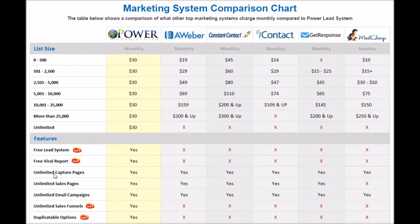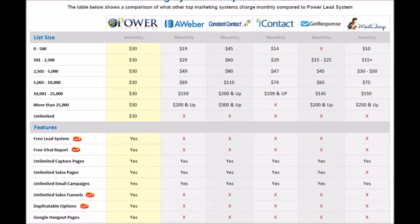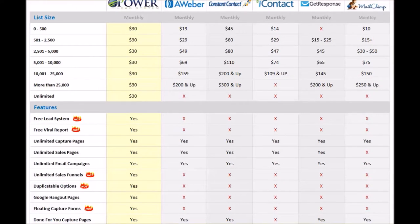The next thing we have is unlimited capture pages. Every one of the platforms has that capability, so it is something that is universal across the board. Next you have unlimited sales pages — that is available for everyone except MailChimp. So everybody has the ability to create sales pages except MailChimp.